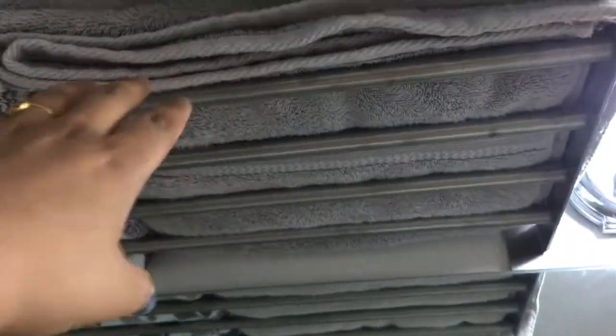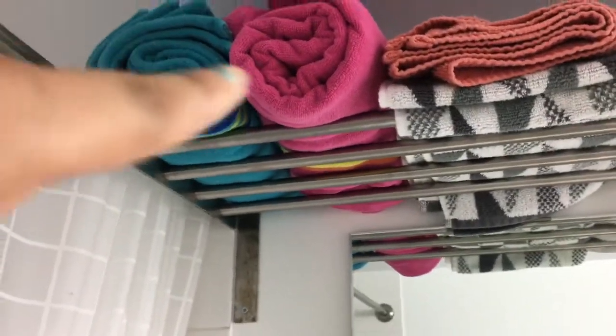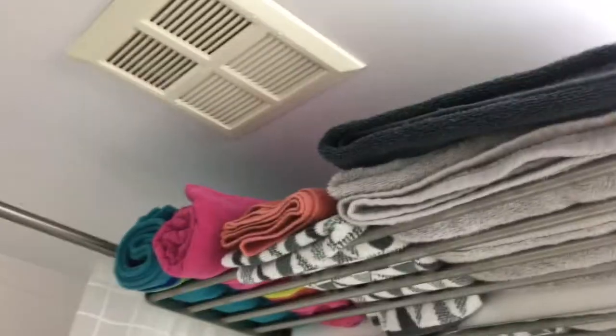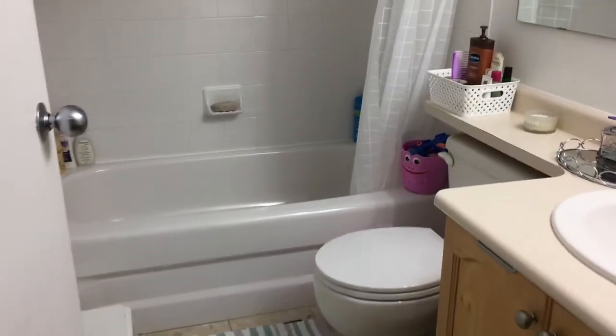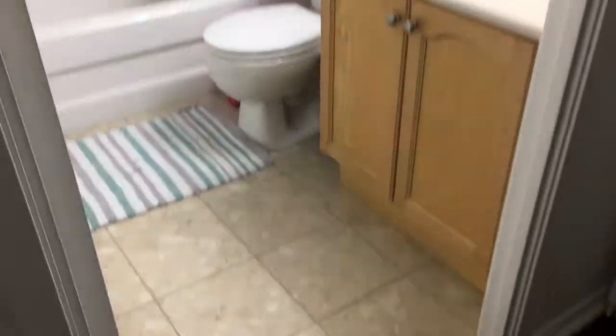I have kept all my towels in the top rack — in the corner are my daughter's towels, then there are some hand towels, and these are the bigger towels. This is how it looks when it is clean. Coming to the guest bathroom, or the powder room.